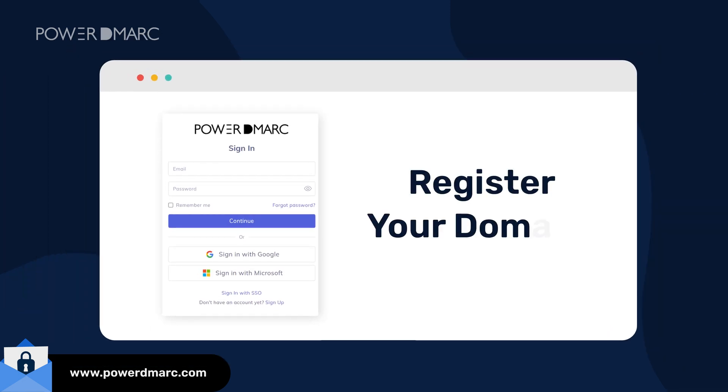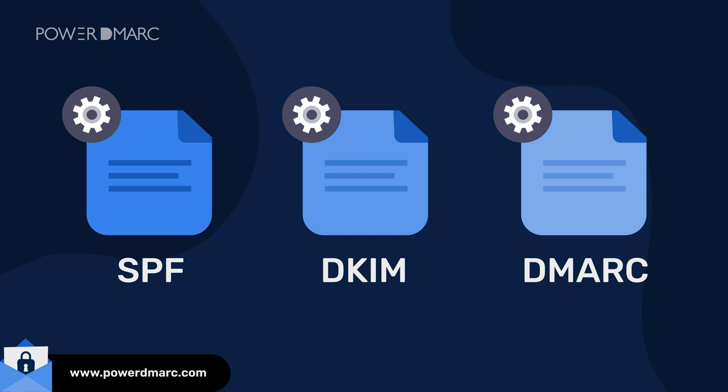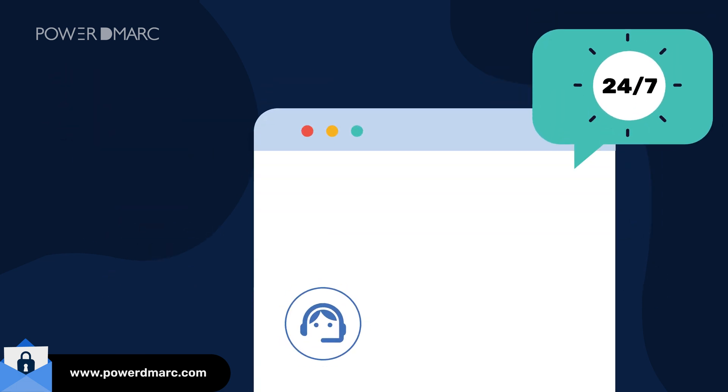To get started, sign up on PowerDMARC and register your domains. You can then utilize our setup wizard to implement SPF, DKIM, and DMARC step-by-step. In case you get stuck anywhere, our expert support is available 24/7 to get you back on track.